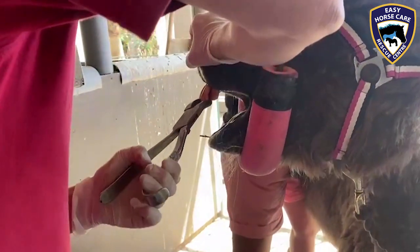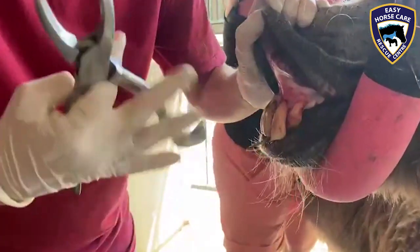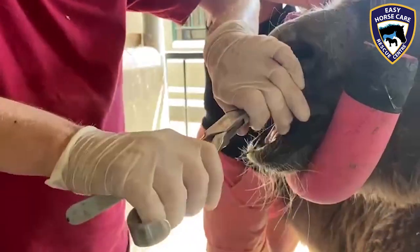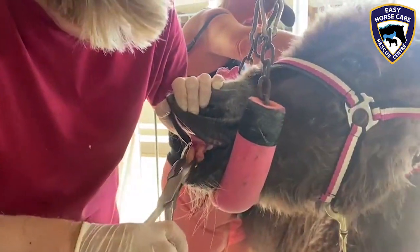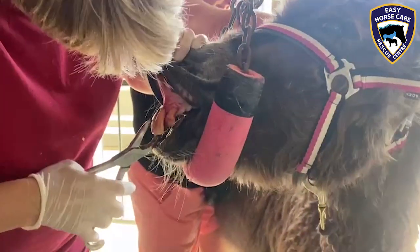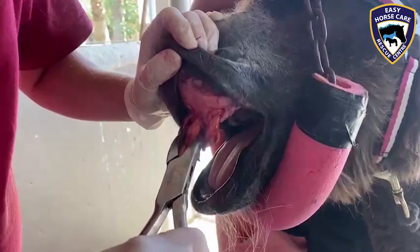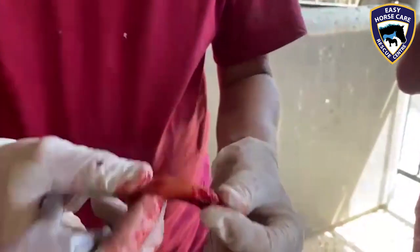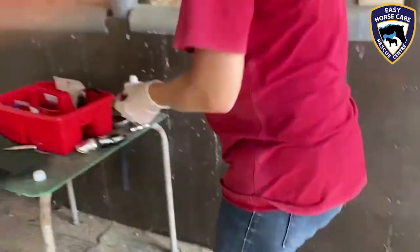Well, that's coming out — it's nearly out. Dental care is so important for all equines, especially when they get older. And here we are — the rotten tooth. Wow, look at that. She's going to feel a lot better without that, I think, Dorothea.